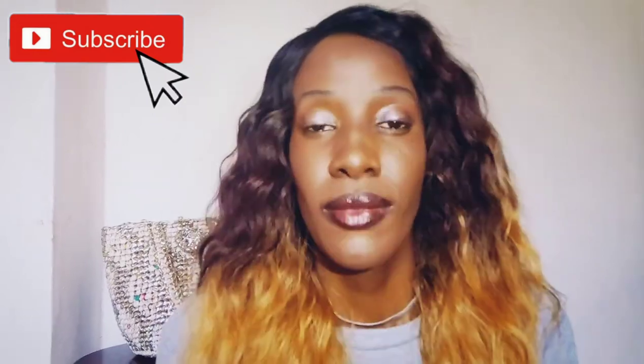Make sure you subscribe to my channel and don't forget to like this video. I post content every Monday, Wednesday, and Saturday very early in the morning. Thank you so much — bye, be blessed, be blessed, and be blessed again!